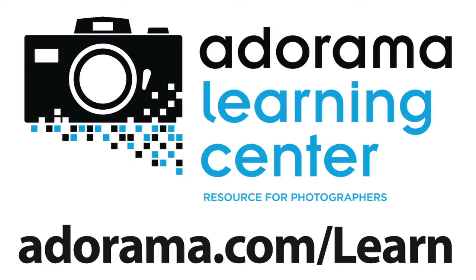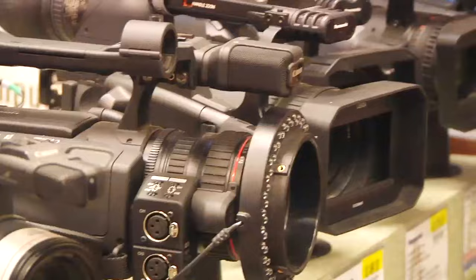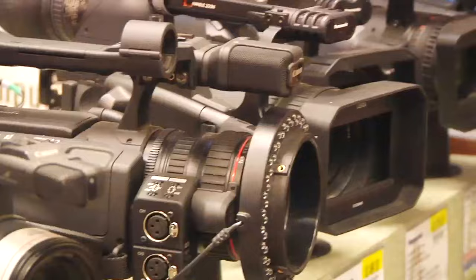Thanks for joining us and we'll see you next week. This episode is brought to you by Adorama TV. Visit the Adorama Learning Center where you'll find photography tips and techniques, links to the gear used in this episode, and related videos. For all the latest photography, video, and computer gear, visit adorama.com. And the next time you're in New York City, visit our store located on 18th Street between 5th and 6th Avenue.